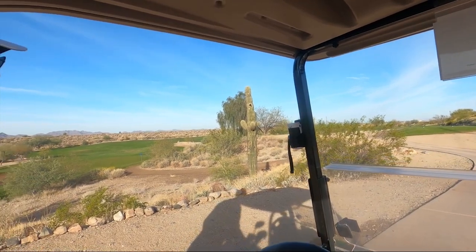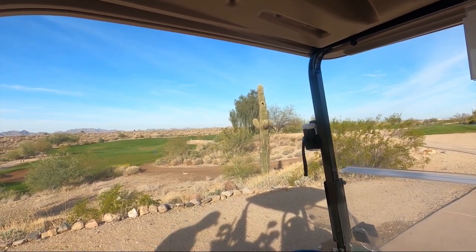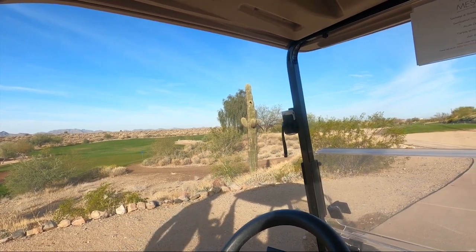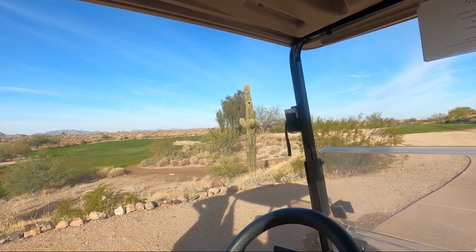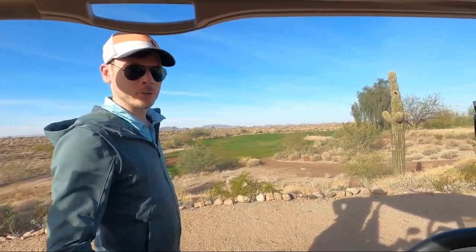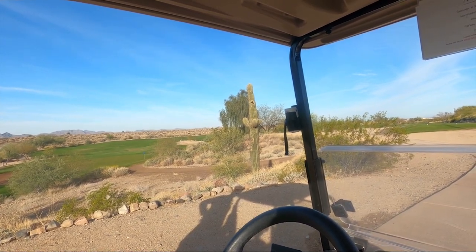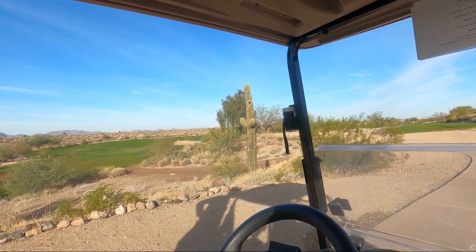Look at that poor cactus there — it's got a golf ball just impaled in it. That's the challenge with some of these big saguaros on golf courses — there are some people who like to try to hit them because they think it's funny. But how would you like to be a cactus and get hit by golf balls? A lot of people don't realize, but that saguaro is well over 100 years old. Normally they don't start growing their first arm until they're about 50 to 75 years old, and then it takes anywhere from 10 to 25 years for additional arms. So with three little arms on it, it's at least 100 to 125 years old.